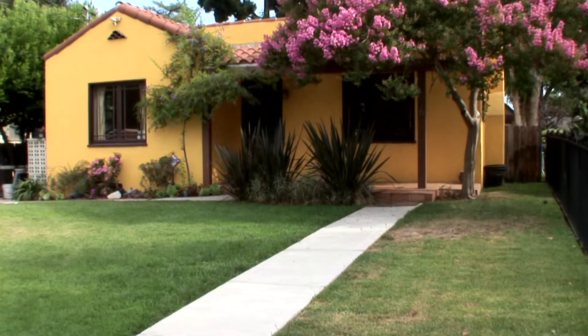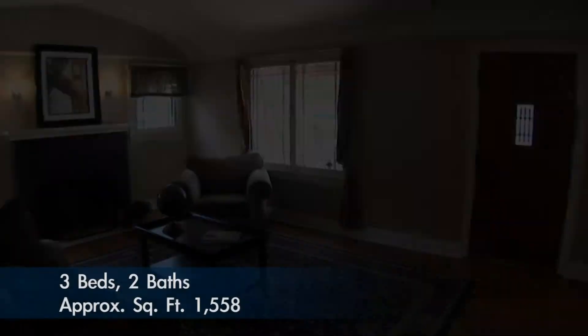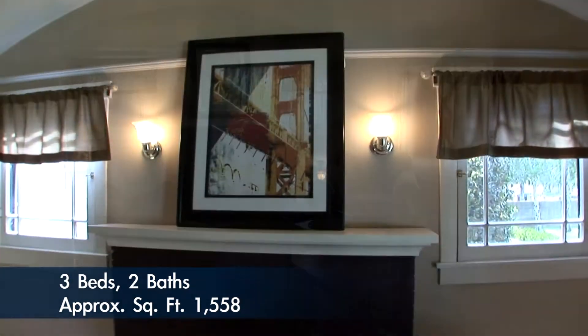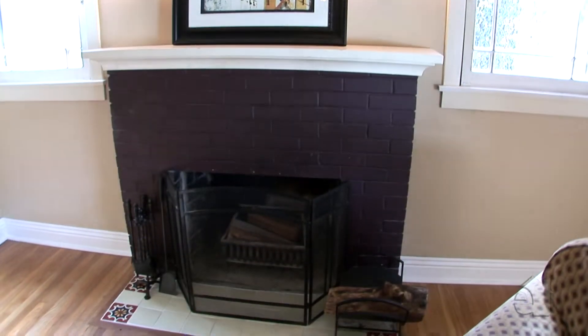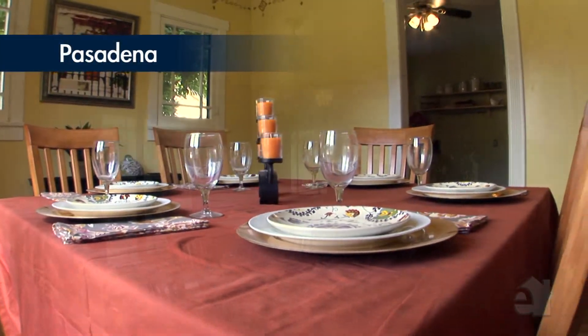Graceful lines and a charming exterior draw your eye towards this exceptional Spanish abode. The formal living room offers a handsome brick fireplace. Entertain friends in this neighborly living space.